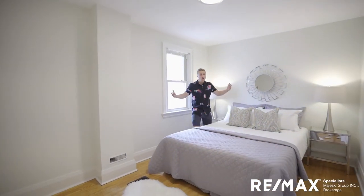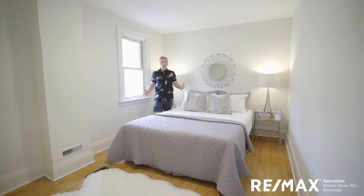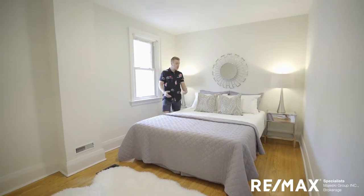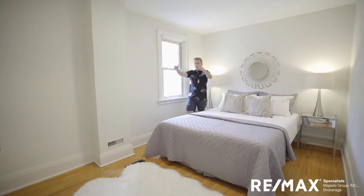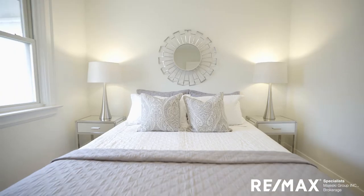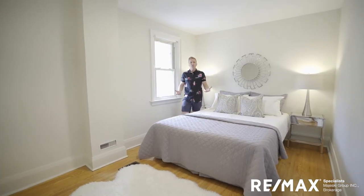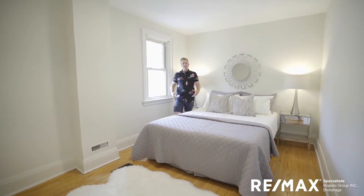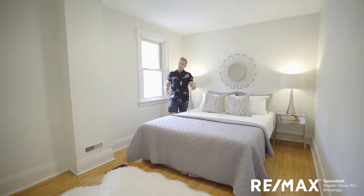The third bedroom is also very large, with a beautiful view of the backyard. Tons of room, nice high ceilings — full queen size bed with big side tables, and room for a big TV if you're that kind of person. Love these classic hardwood floors warming up the space and giving it that authenticity and trendiness we're all looking for. Great space.